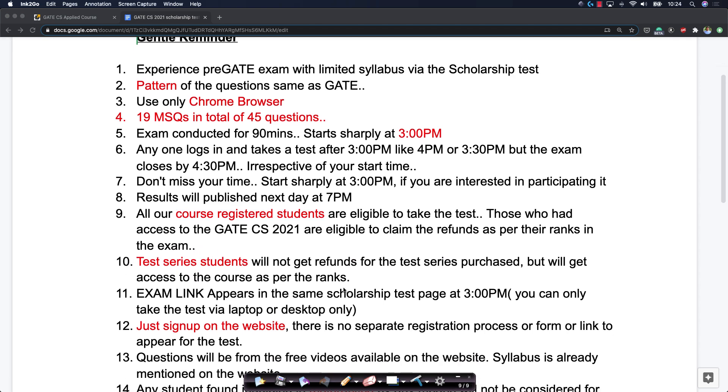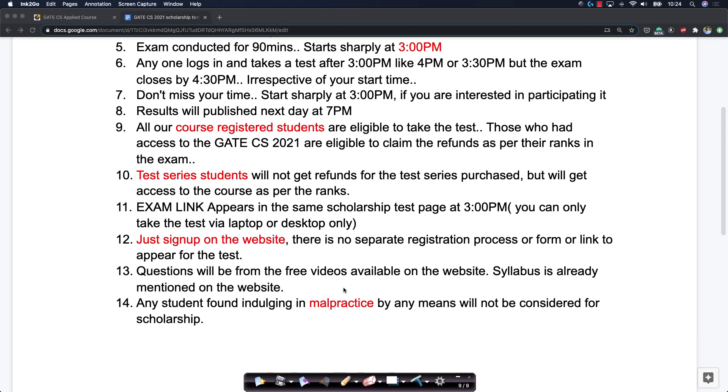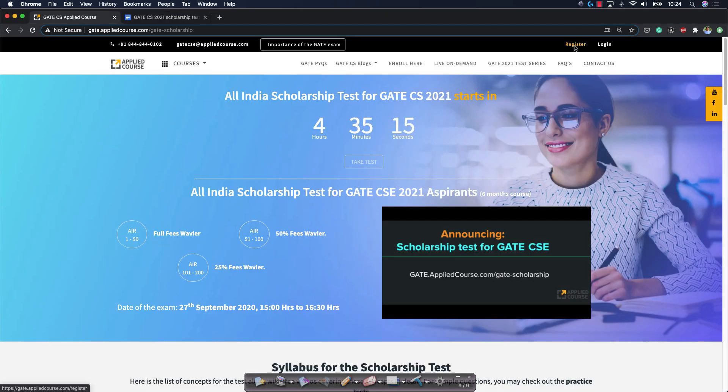The exam link itself will appear on the scholarship page at 3 p.m. sharp. Please register here so that you can take this test. Don't waste time at the last minute — register and stay logged in. You probably want to come in maybe half an hour in advance, just log in and stay active so that you can take the test.